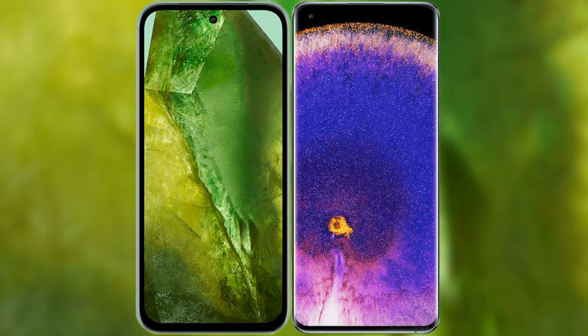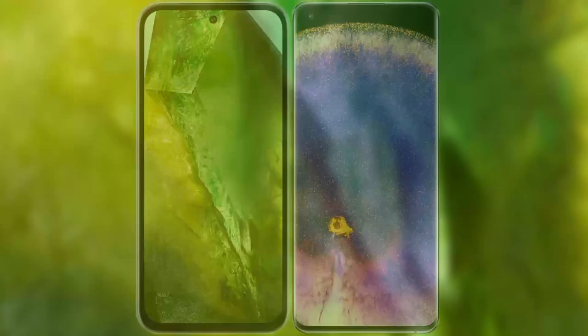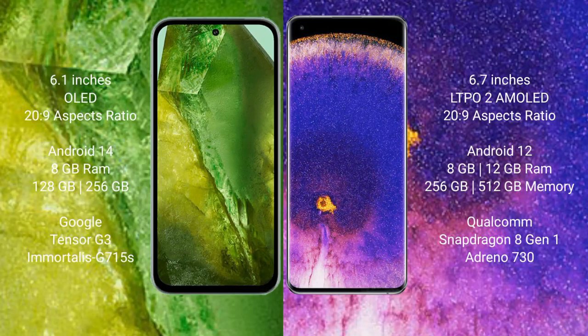I will compare the new Google Pixel 8 with Oppo Find X5 Pro. Google Pixel 8 comes with a 6.1-inch OLED display. Oppo Find X5 Pro comes with a 6.7-inch LTPO2 AMOLED display.